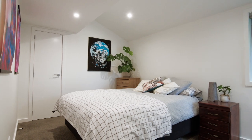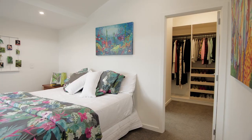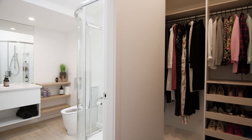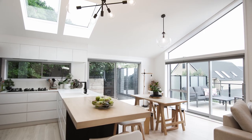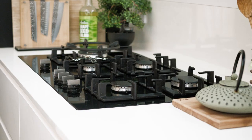Features include four bedrooms and two bathrooms including ensuite for the large main bedroom plus walk-in wardrobe. Open plan living and a sensational designer kitchen with Bosch and Samsung appliances.